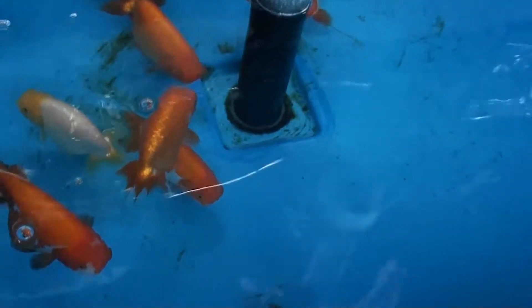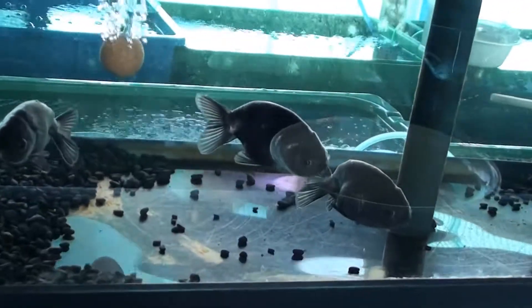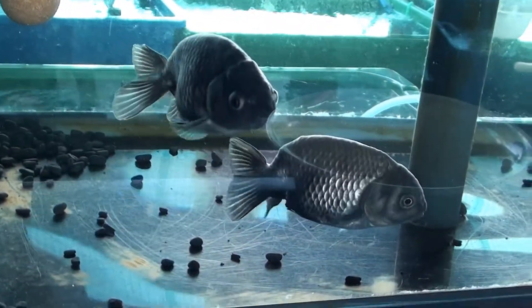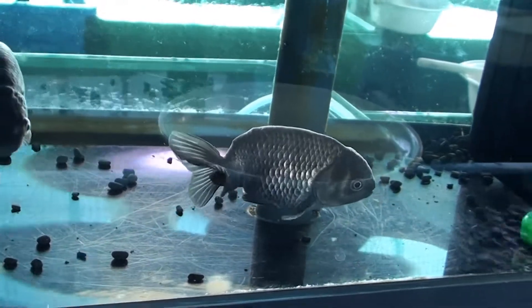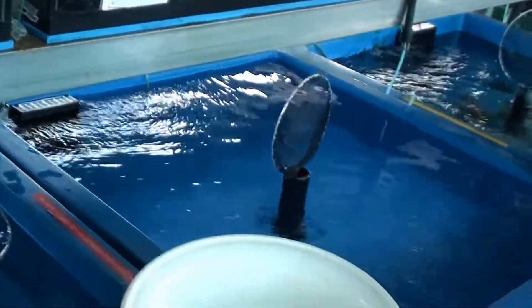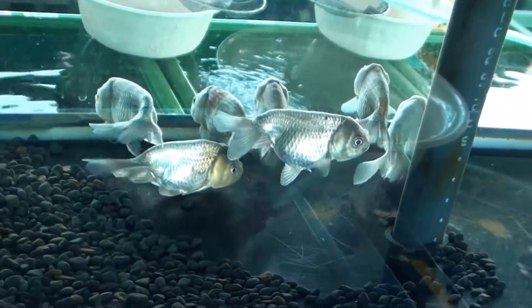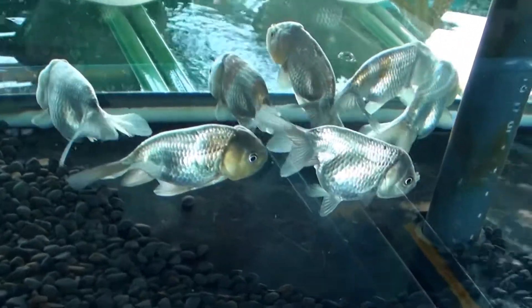We've got some more ranchu on this side, some more empty bins, and one single guy over here. This place seems to be specializing in ranchu. There's some ranchu right here — those are like the silver, very shiny scale type of ranchu. Really nice looking. These ranchu are really silver — the lighting is a little bit bad but that's how bright they actually look.